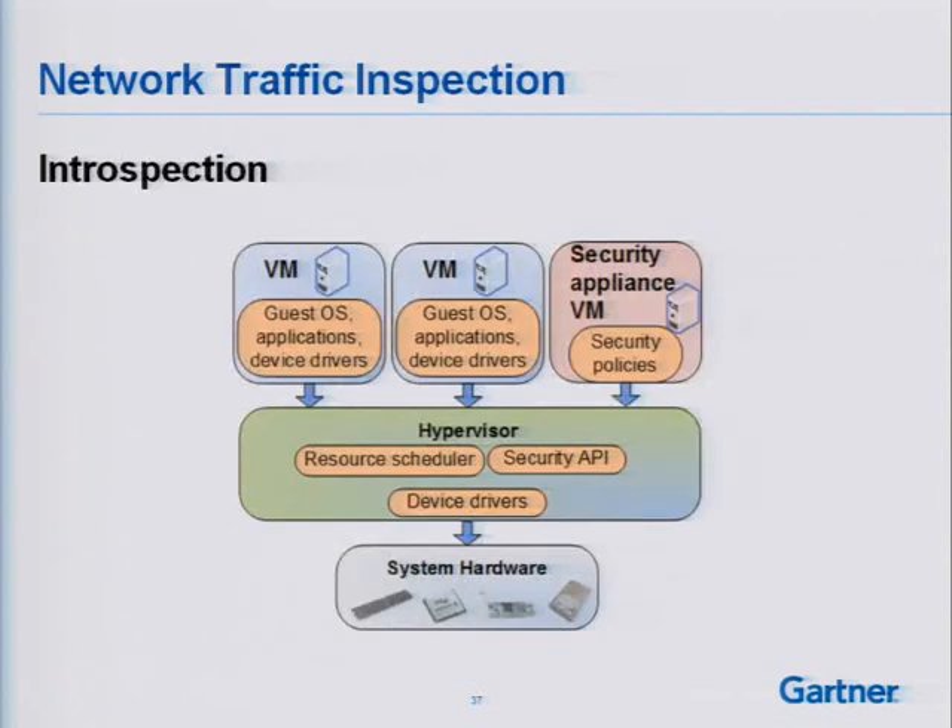The introspection architecture was first publicized with VMsafe. VMware is changing gears a bit with the vShield products just introduced at this conference. What I have here is a security appliance virtual machine that manages my security policies, with a direct path to the hypervisor, and the ability to do guest-level inspection with that architecture.